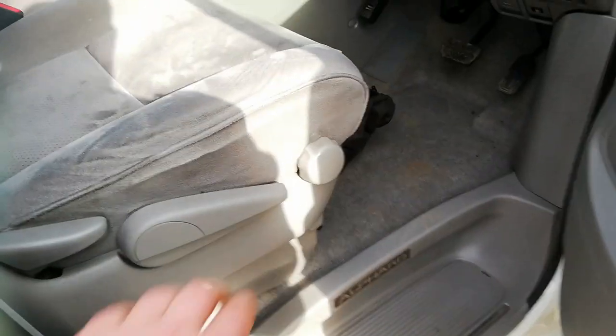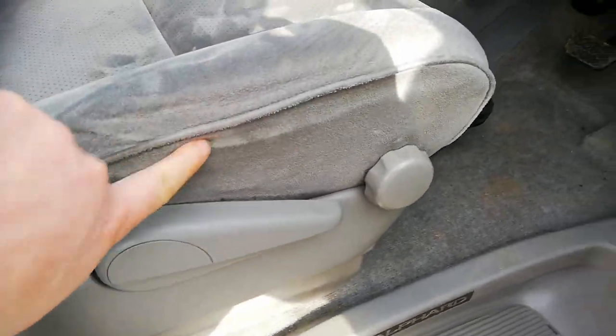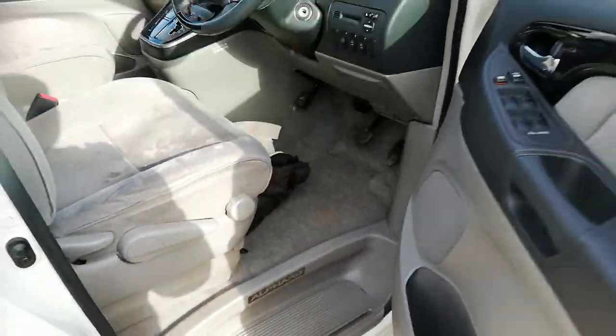Pedals are nice. That's just a line where you sit in it, so it's a good thing.